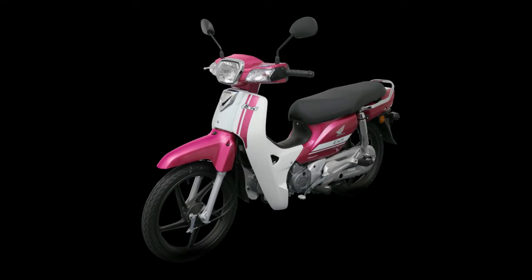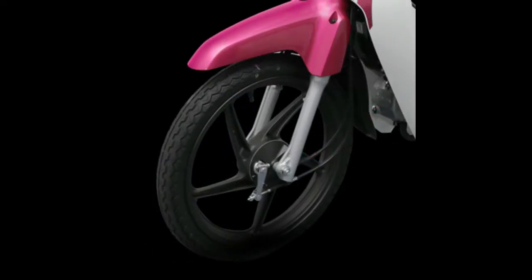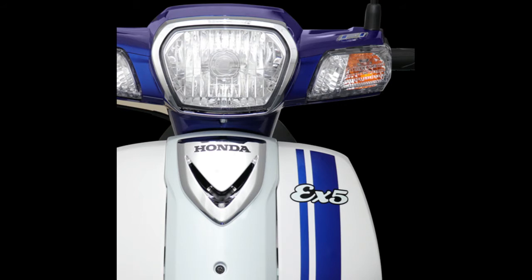Fuel from the 4.3-liter tank is fed to the engine by Honda's PGM-FI fuel injection. Suspension consists of telescopic forks in front and dual shock absorbers at the rear, adjustable for preload. Both the electric and kickstart versions of the X5 come with drum brakes front and rear.